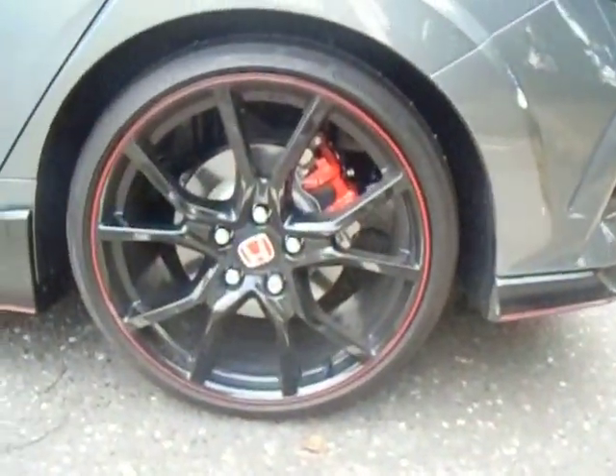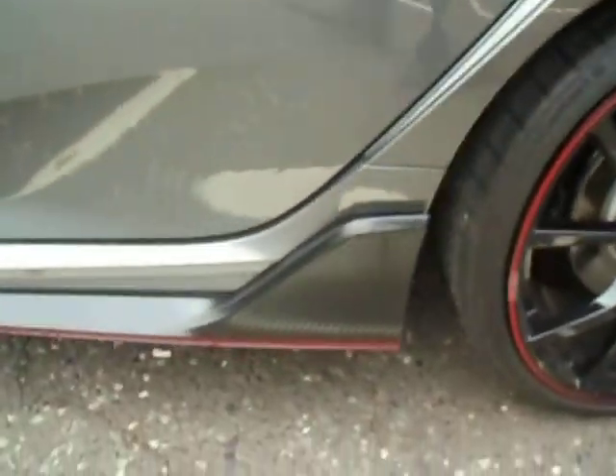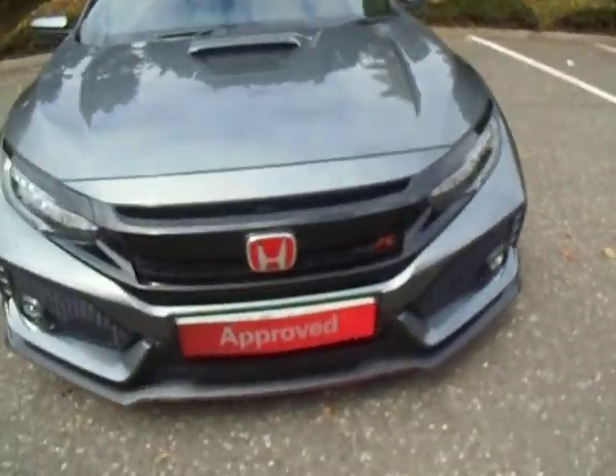On the Type R you do have your black 20-inch alloy wheels. You'll notice the carbon fibre side skirts as well on the car. In this model you also have LED front fog lights and LED daytime running lights.